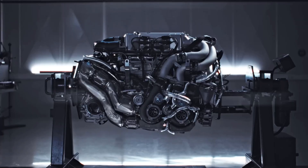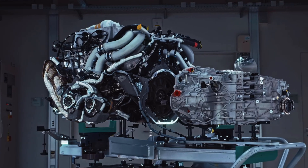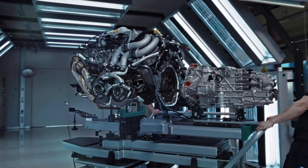Bugatti uses sequential quad turbos — basically two sequential twin turbos — in their W16s. And you can actually hear them working.